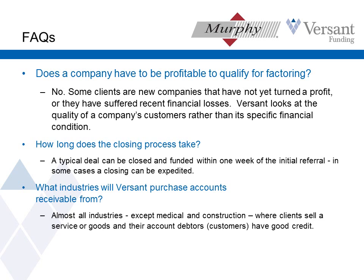How long does the process take? Very commonly we can go a week from introduction to funding. If there's a delay, it's most often because the client didn't tell us something or told us something that turned out to be incorrect. But if we're given the correct story at the beginning, it's not at all uncommon for us to do this in a matter of a few days. What industries will Versant purchase accounts receivable from? Almost all of them — a couple of exceptions: medical and construction. If anyone has a contractor or medical professional in need of help, I can point you to some specialists in that industry.